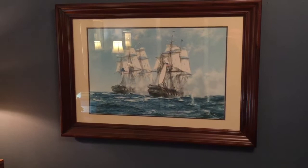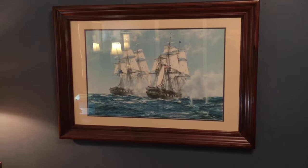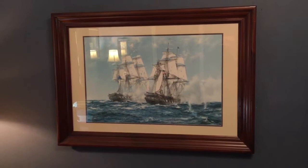I really like my painting — that's another thrift store find, $20, framed, in really nice condition. That's the USS Constitution and the HMS Java. That was a battle from the War of 1812, and I think it's a really nice painting.